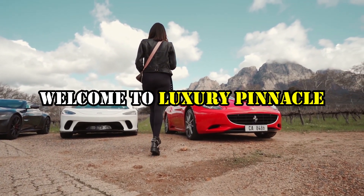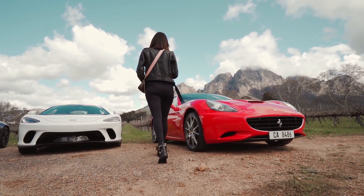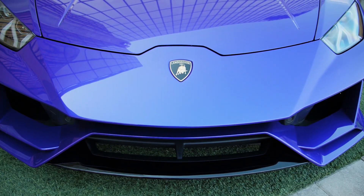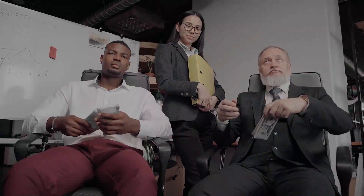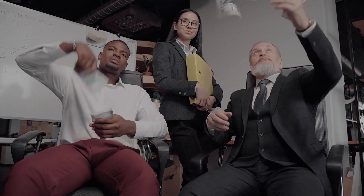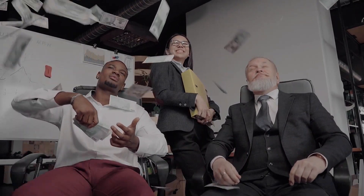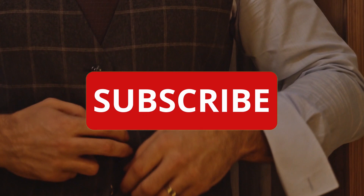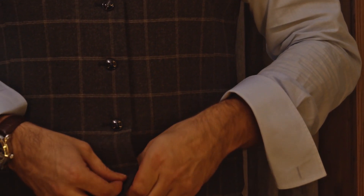Welcome to Luxury Pinnacle. We will give you the inspiration to pursue your dreams. Here, we explore the luxury lifestyle and the most expensive things that you can buy. Are you into luxury cars? Are you into luxury yachts? Are you looking for motivational videos that will blow your mind? We will show you the richest people and how they accomplished their wealth. Subscribe to our channel to see what it's like to be a billionaire and how to become one yourself. Please remember to like and subscribe to stay updated.